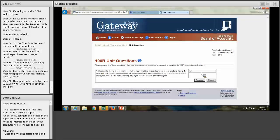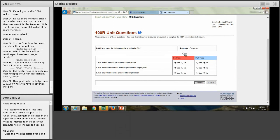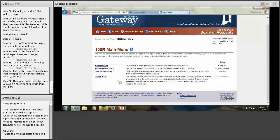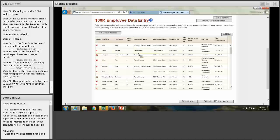The first screen when you select the year asks for the number of employees you had. After clicking Proceed, it asks whether you'll manually enter data or do an upload file, giving you different options on screen depending on your selection. There are also questions to answer about whether you provide health benefits and pensions. After answering those questions and clicking Proceed, you go to the main 100R menu. The employee data entry screen is where you manually enter data — here I have some test data entered.